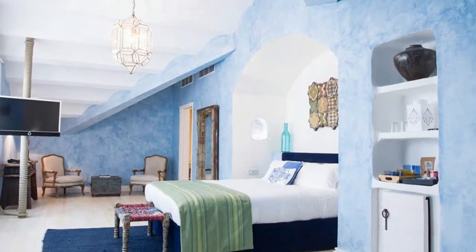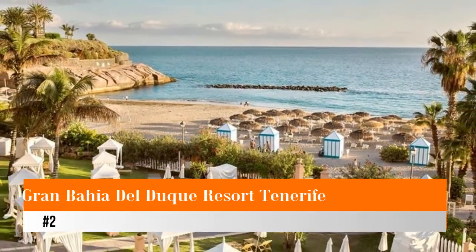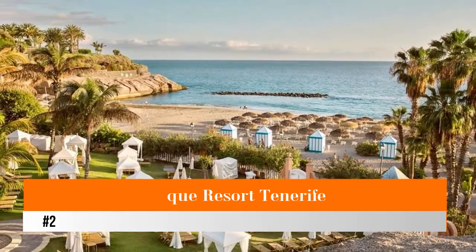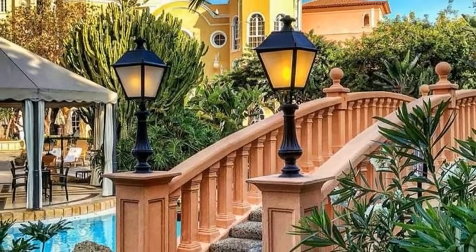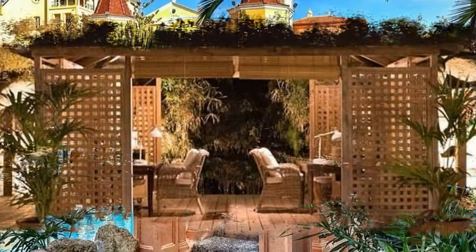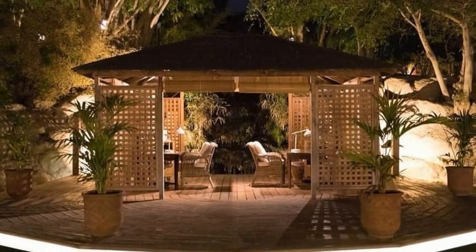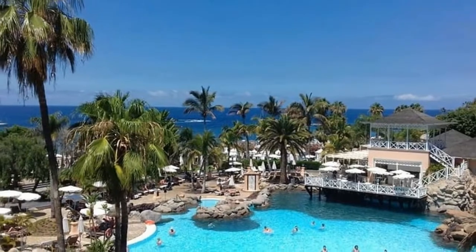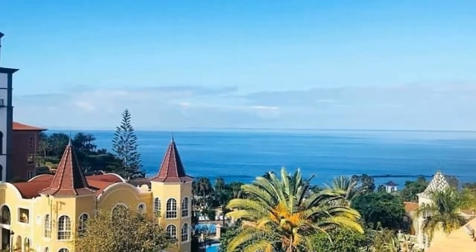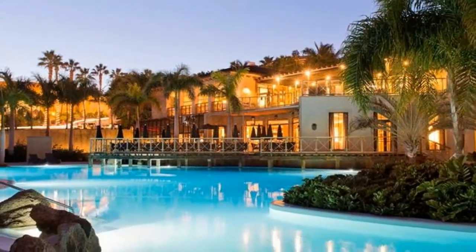Number two: Grand Bahia del Duque Resort, Tenerife. Get away to the spectacular Canary Islands off the coast of Spain and stay in a five-star resort with a great beach, spa, and a variety of dining options. Grand Bahia del Duque Resort Tenerife offers travelers relaxed island living and great views. The island of Tenerife is the largest of the Canary Islands and the most popular tourist destination.